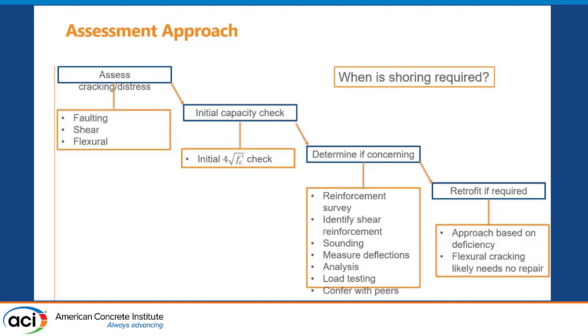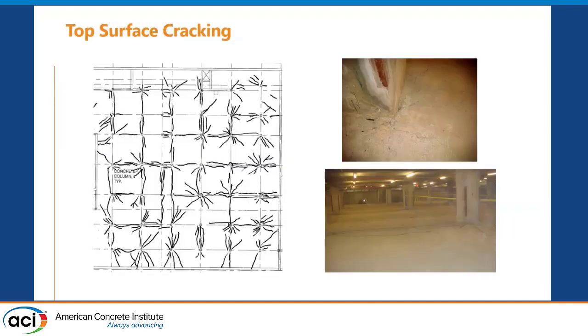The good news is there are easy, quick, and efficient ways to retrofit. Here's a slab in Brooklyn, New York, where a significant amount of bar was placed too low. This is a crack map of one level of the warehouse, showing lots of flexural cracking spanning between columns, radial cracking coming from the columns themselves, and tangential cracking around the column — indicating a shear-related deficiency at this column.